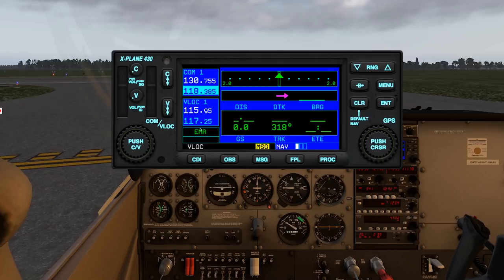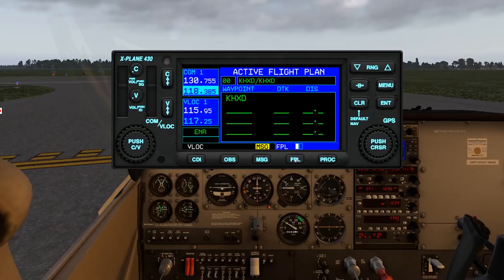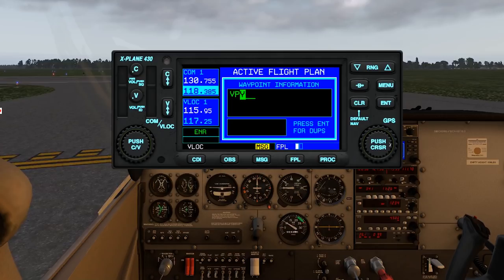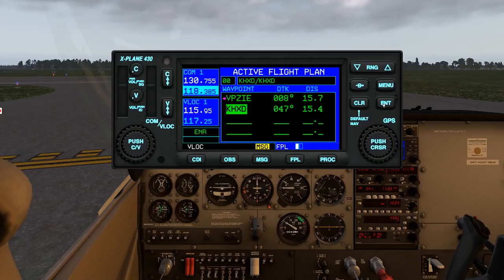Let's go ahead and enter our flight plan. Press the flight plan key to get to the flight plan, then push the cursor to activate it, and turn the small knob — either with a click or mapped keys — to start entering waypoints. The first waypoint is the GPS intersection VPZIE. Enter V, P, Z, I, E — it auto-completes and you press Enter twice to accept it.